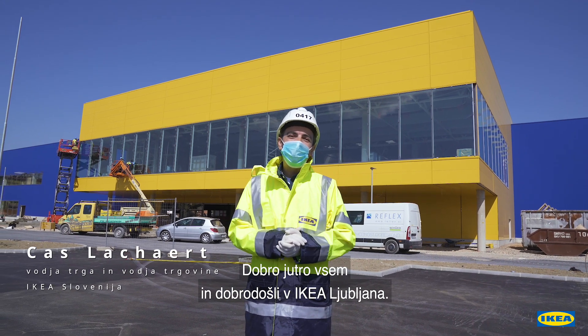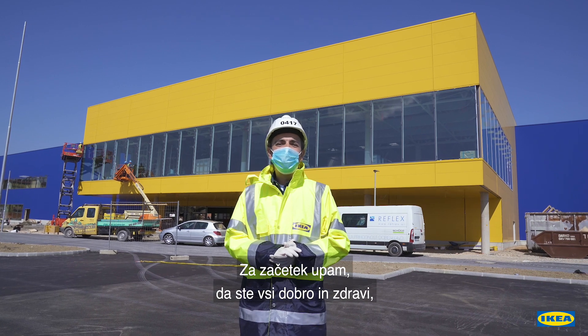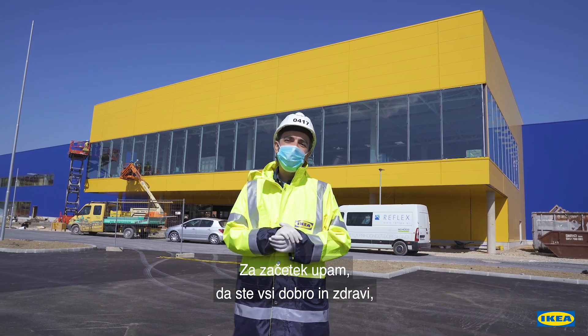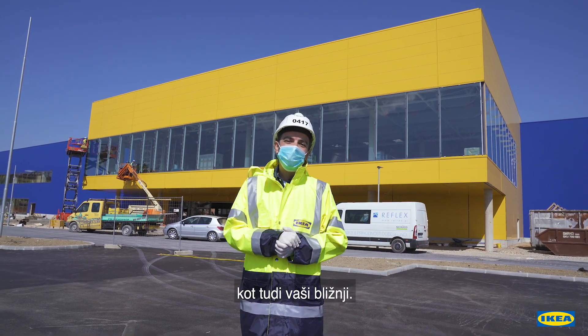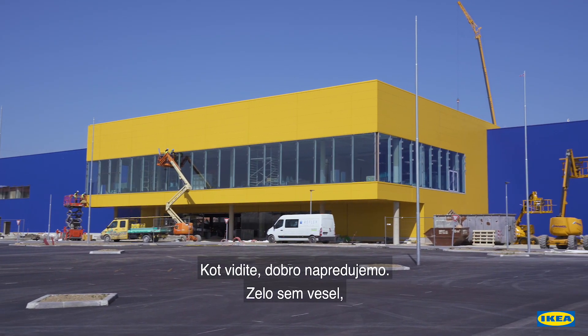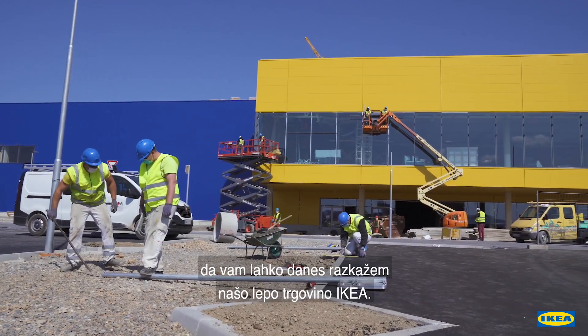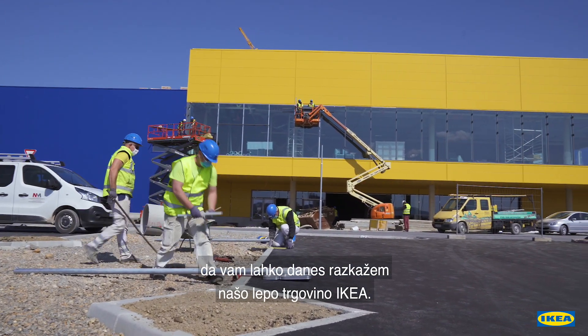Good morning everyone and a very warm welcome to Ikea Ljubljana. I hope that all of you are fine and healthy and so are your close ones. We started this construction site in October 2019 and as you can see we are quite well progressed. I'm very happy to be able to show you around today in our beautiful Ikea store.